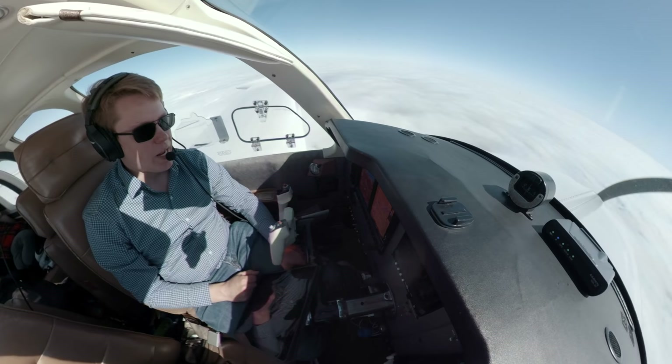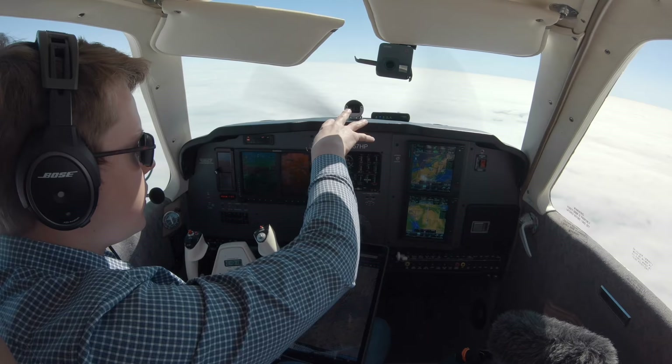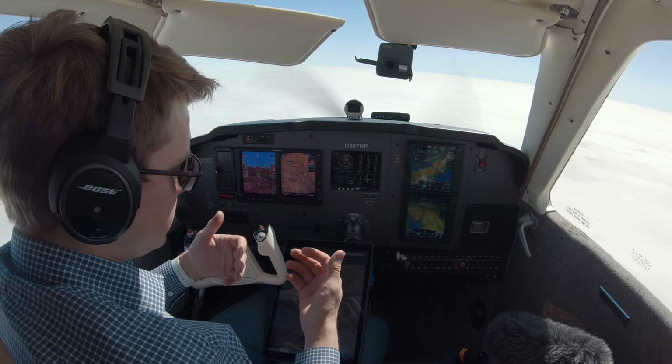A lot of times I think people think that you can't get Sirius XM in a portable device like that — that you've got to get ADS-B or something. But that's not the case. You get one of these and it lets you get Sirius XM right in the tablet. I've got Sirius XM in the panel, but today I'm using this to show you guys both of these in one place at the same time to compare them.